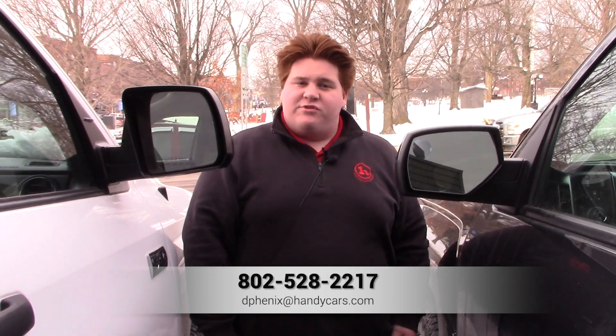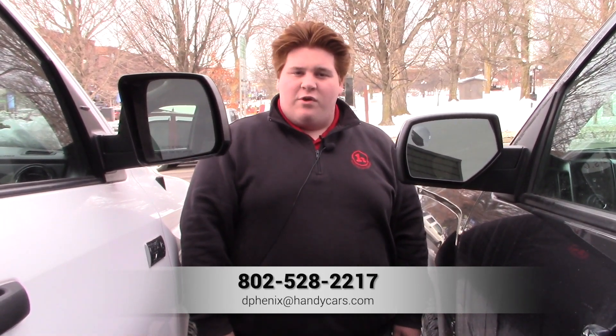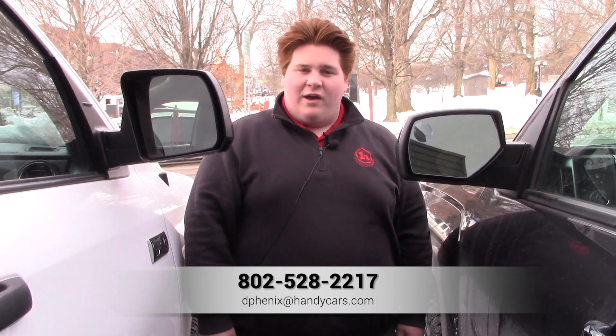So Devin, if you'd like to consider this as an option and come in and take it for a test drive, just give me a call. My direct line is 802-528-2217, or you can email me at dphoenix@handycars.com. Thank you.